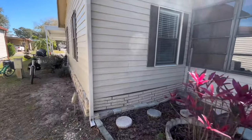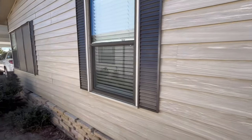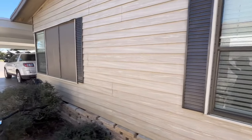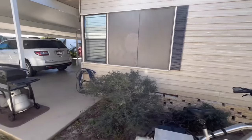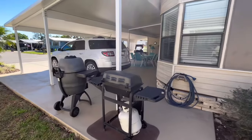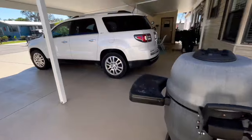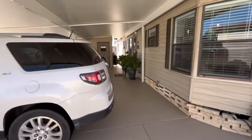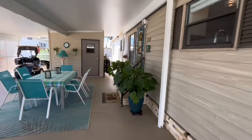Crystal Lake Club is a 55-plus community. It's got a pool, a clubhouse, it's on a spring-fed lake, and of course the golf course. Let's go inside and take a look.